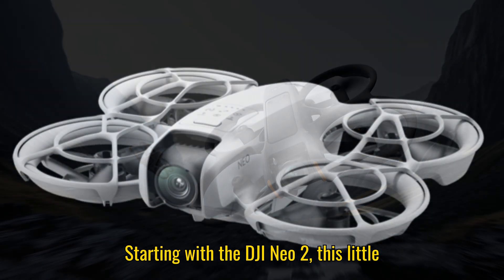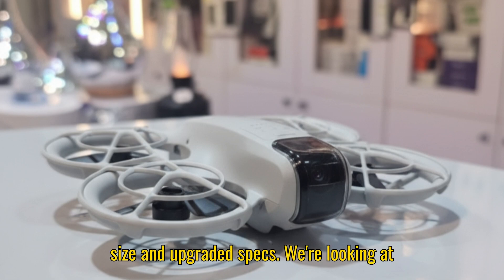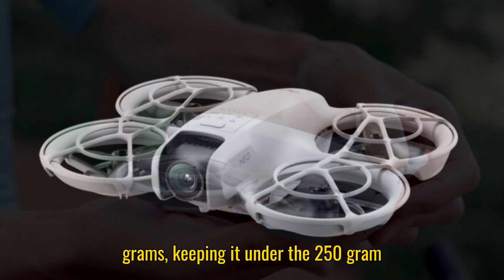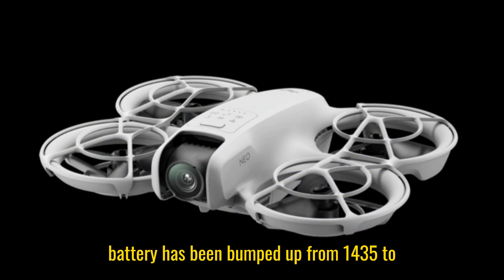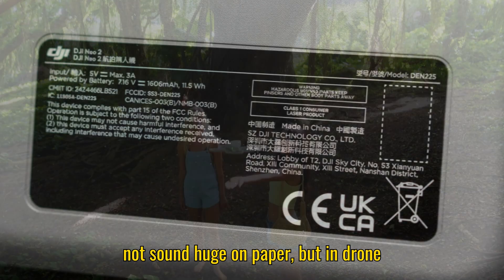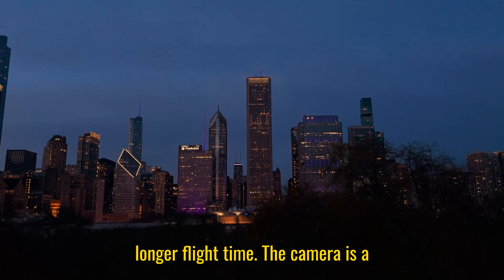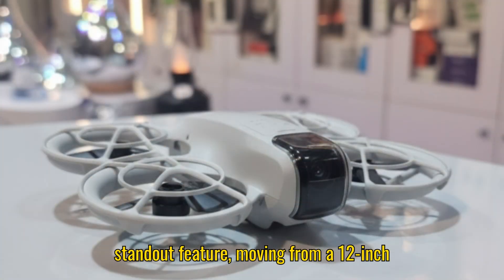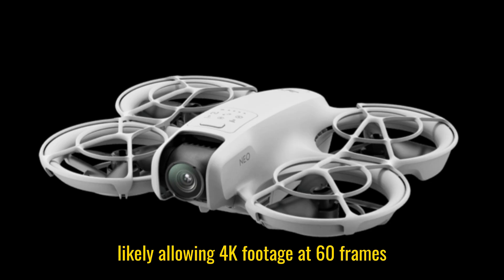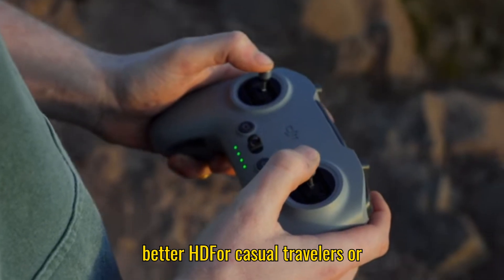Starting with the DJI Neo 2, this little drone has caught a lot of attention because of its balance between compact size and upgraded specs. We're looking at a drone that should weigh around 135 grams, keeping it under the 250 gram threshold for easier regulations. The battery has been bumped up from 1435 to roughly 1660 milliamp hours, which may not sound huge on paper, but in drone terms it translates into a noticeably longer flight time. The camera is a standout feature, moving from a 1/2-inch sensor to a rumored 1/1.3-inch sensor, likely allowing 4K footage at 60 frames per second, with smoother video and better HDR performance. For casual travelers or vloggers, that's a big plus.